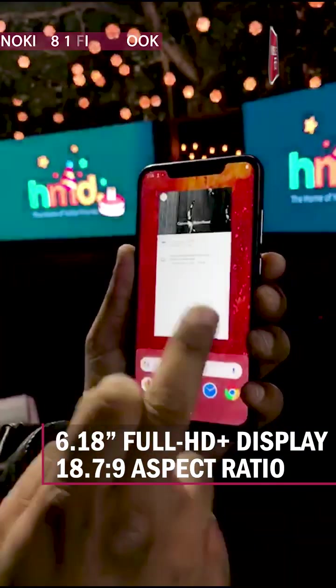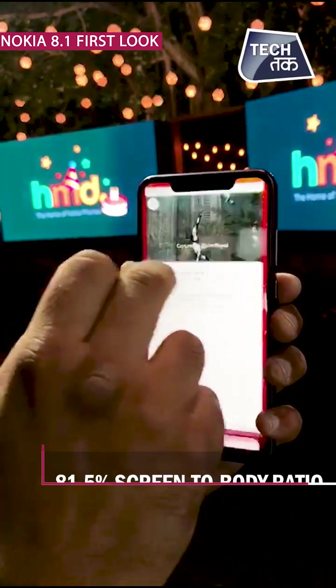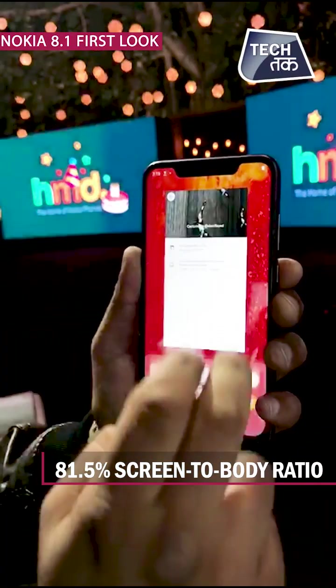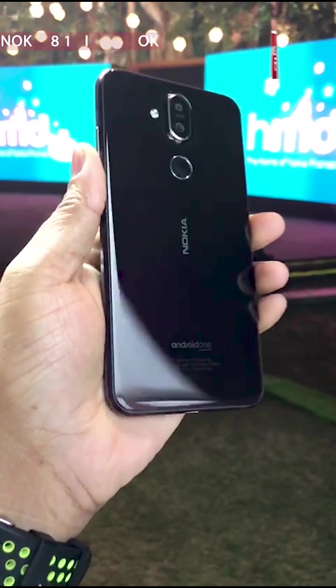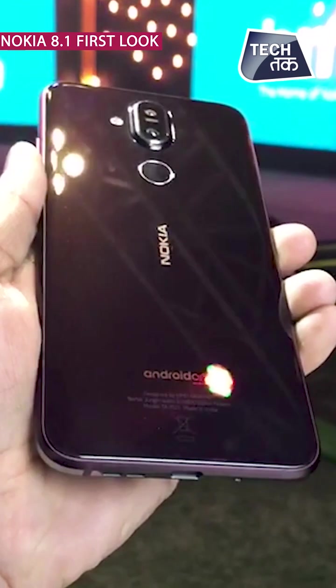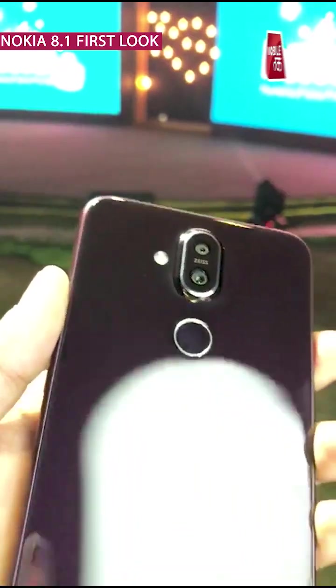It has a 6.18 inch full HD plus screen with an 18:9 aspect ratio. The phone has a high screen-to-body ratio and is quite solid, featuring a two-tone design.